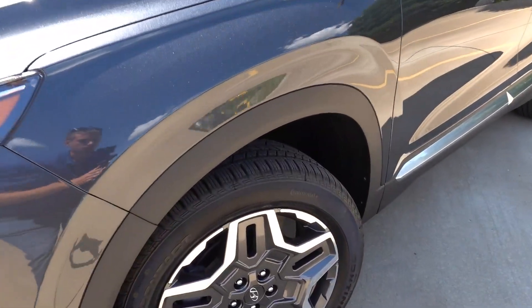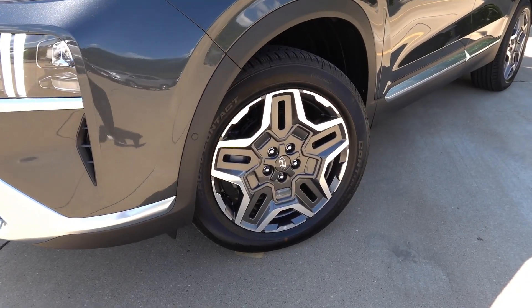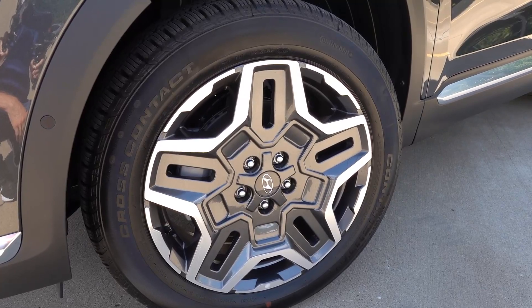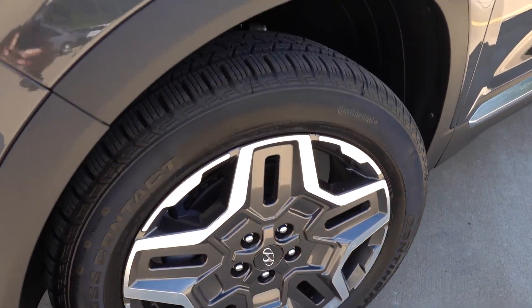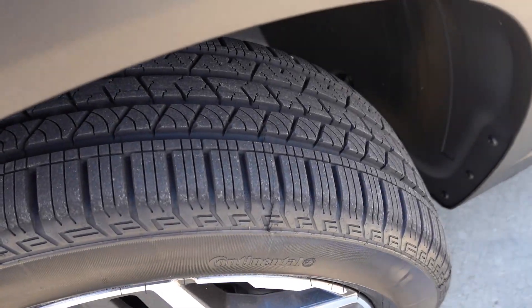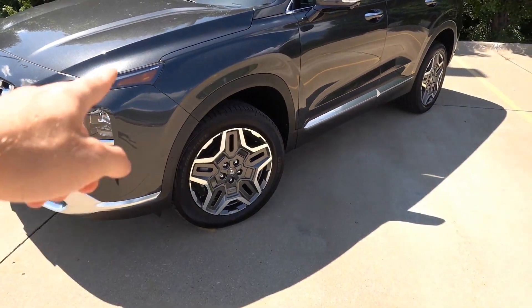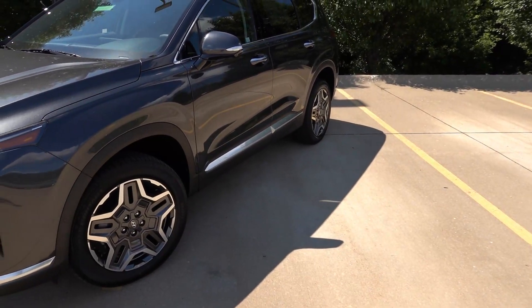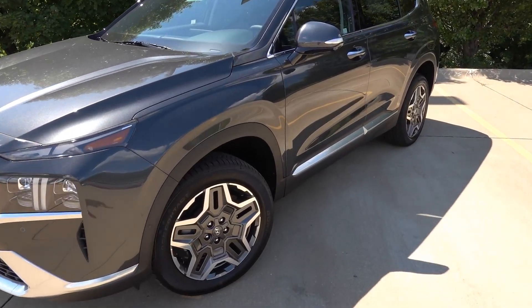The wheels are 19-inch alloy wheels with a machine/gray finish. The tires are 235/55/19 Continental Cross Contact all-season tires — a nice standard all-season. The Limited has black trim along the bottom, whereas the Calligraphy will have body color trim, which is one difference between the two trims.